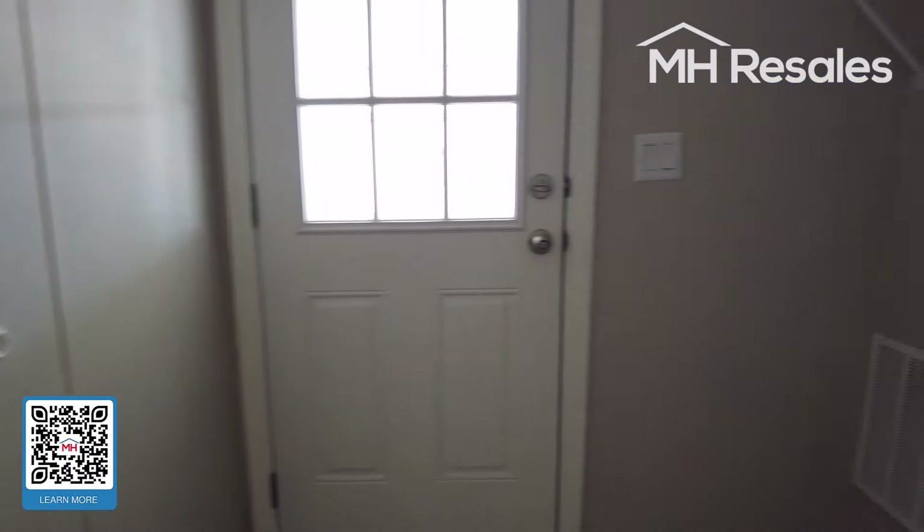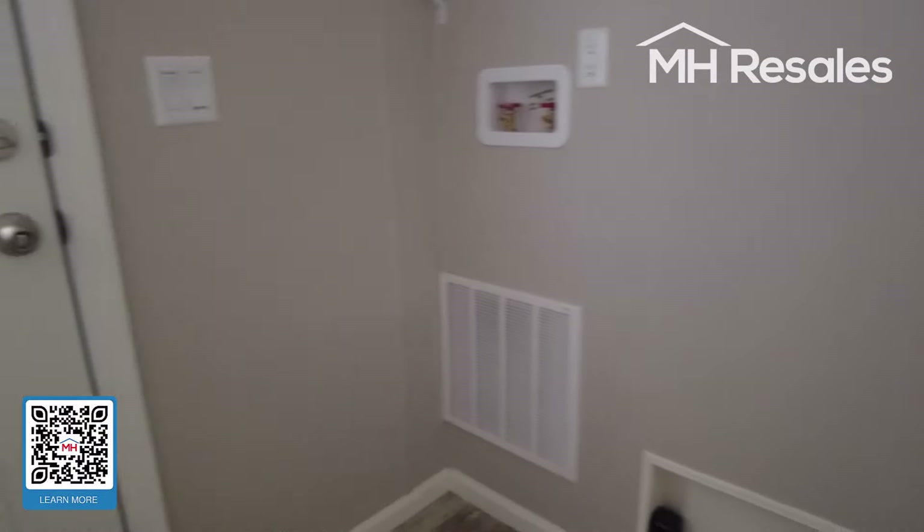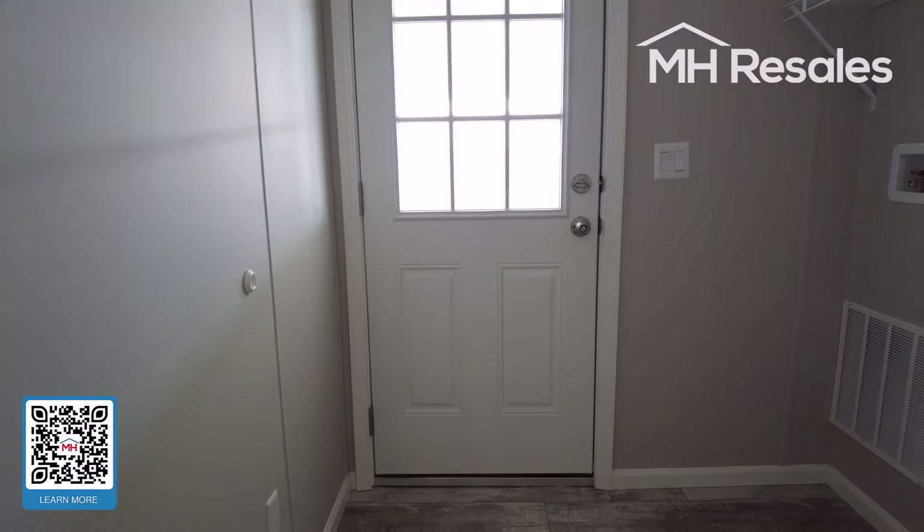This is the utility area for the washer and dryer. This is the door coming off of the carport that I mentioned previously.